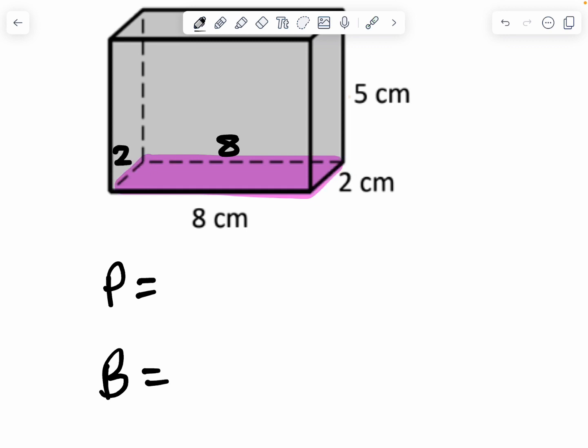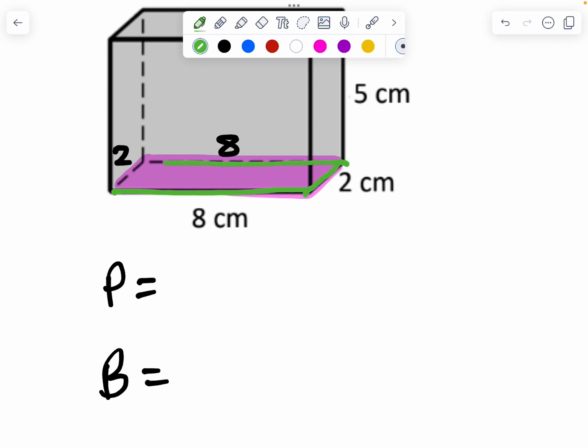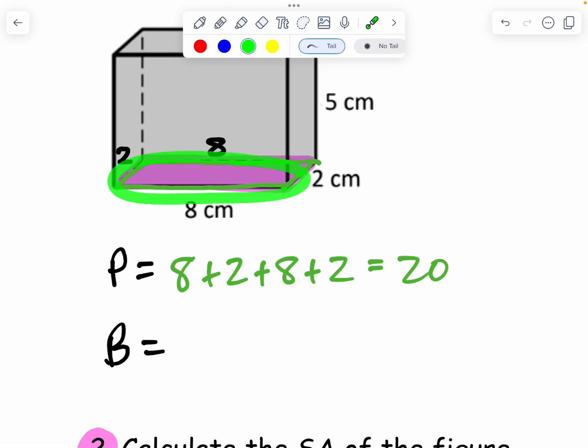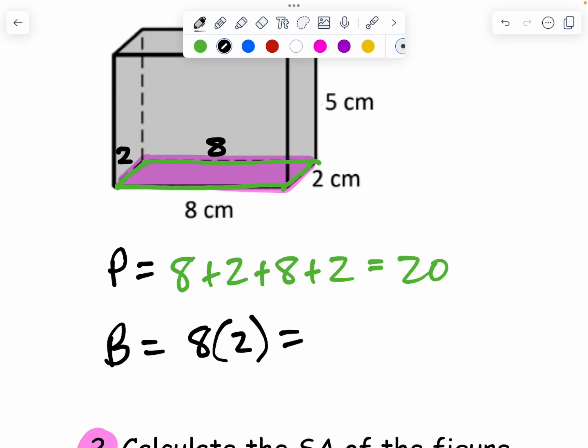The perimeter is just the outside of that rectangle I highlighted — I'm going to do 8 plus 2 plus 8 plus 2. That's how I find the perimeter; I'm only looking at the pink shaded base area first before looking at any other part of the Kleenex box. The area of the base is just a rectangle, so the area is 8 times 2. 8 times 2 is 16.